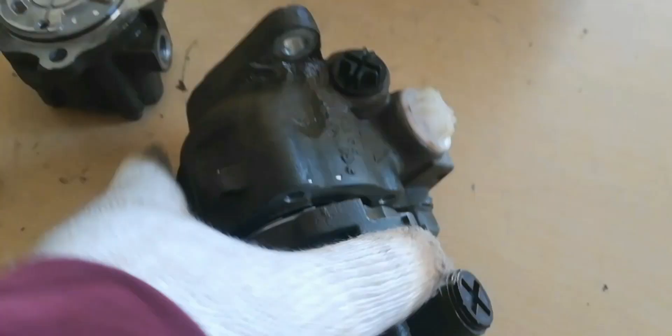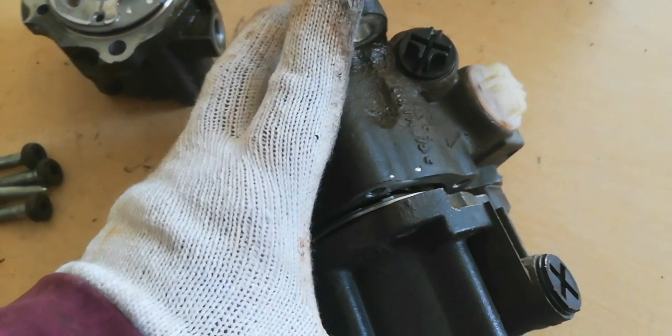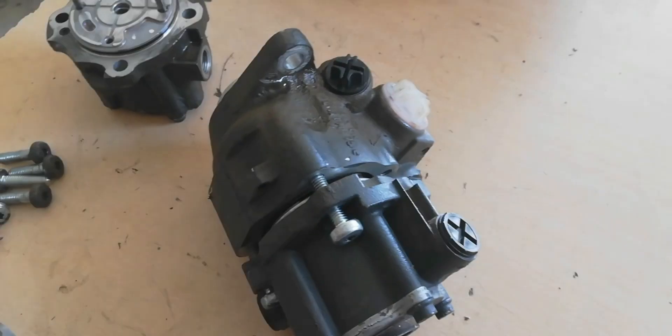Remember that you can just replace the fuel pump if the steering pump is having a good output pressure.